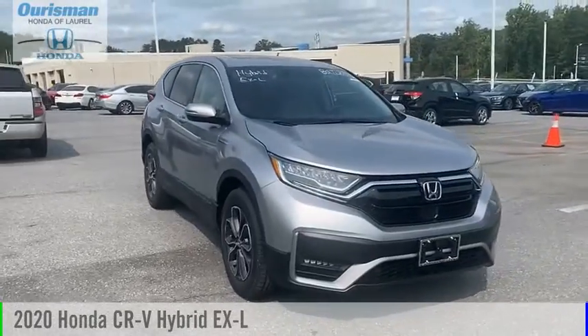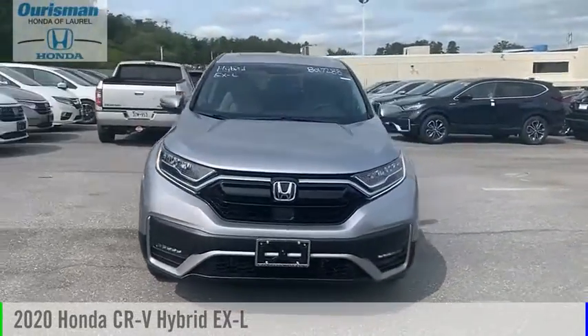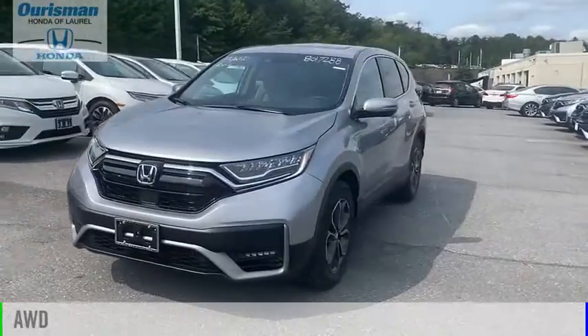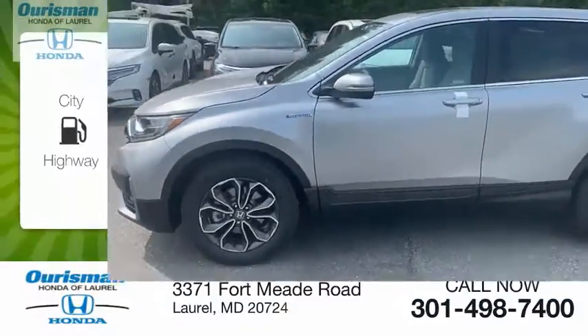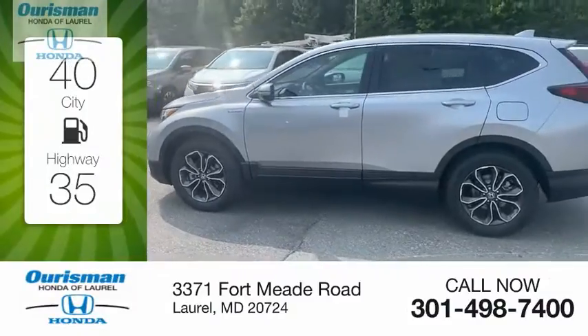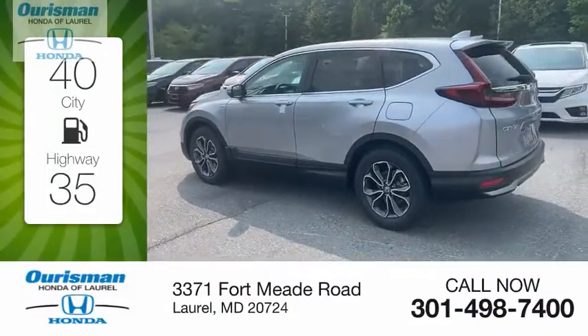Come test drive the 2020 CR-V. This vehicle is powered by an all-wheel drive, four-cylinder, 2.0-liter engine. Great fuel efficiency saves you money by requiring fewer trips to the gas station.